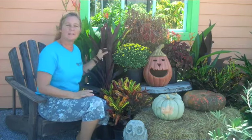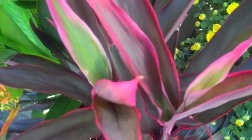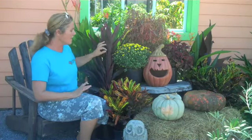I want to talk about the cordylines. Cordylines come in a great assortment of colors and actually leaf sizes too. This particular one I love because of the purple coloration. Some of them have a little bit more on the pink side.